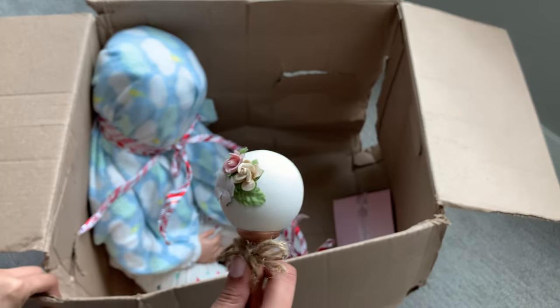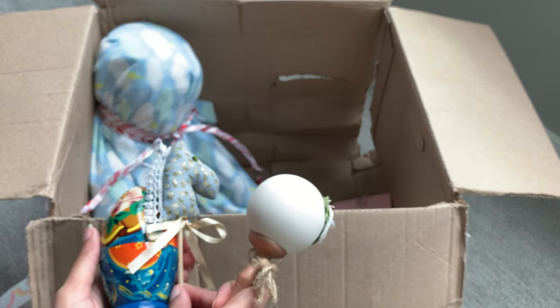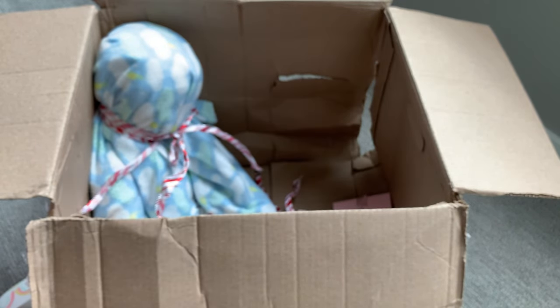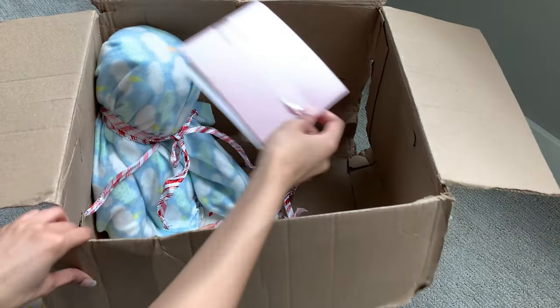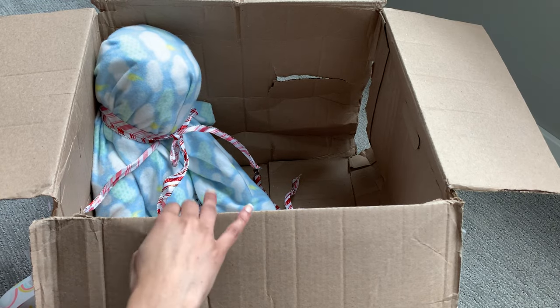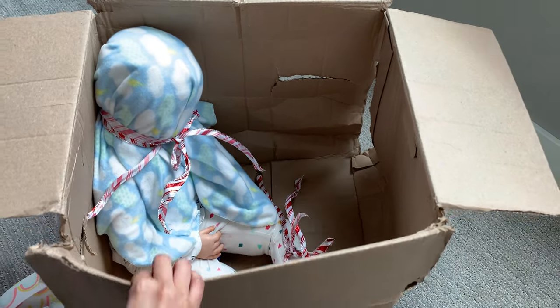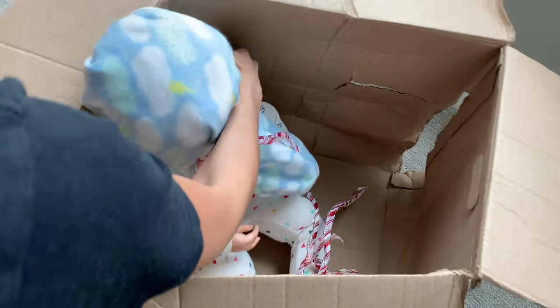We have this rattle, and I believe this is an original from the artist — I believe these three items and maybe one or two of those outfits are originals from her artist. We have a card right here which I will read after. We're going to go ahead and get the baby out because I know you guys are waiting after all of this stuff.